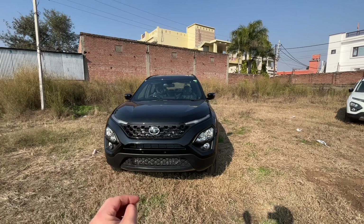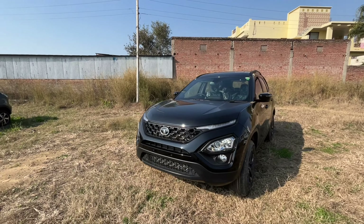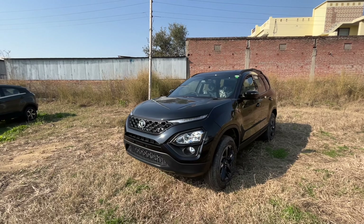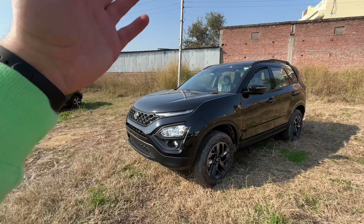I will definitely recommend: when you go to see this car, the build quality is no doubt very good. But once you open the bonnet hood, you will get a proper idea of it.